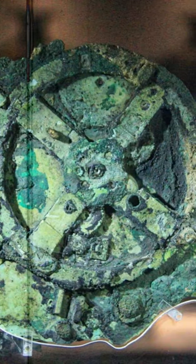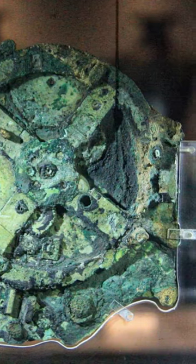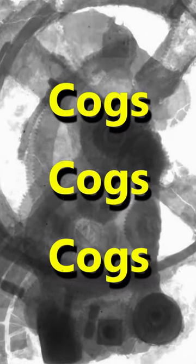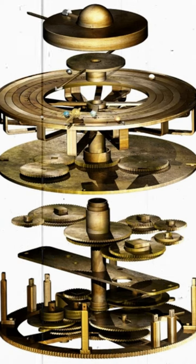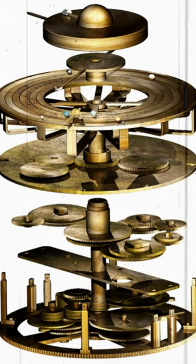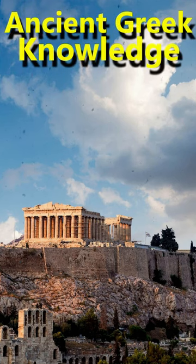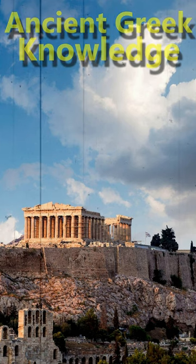What is this lump of corroded metal? It looks like a piece of steampunk junk, but it is much more. This thing was retrieved from a shipwreck in Greece around 1900 and dates back to 200 BCE, and it's about a thousand years ahead of its time.